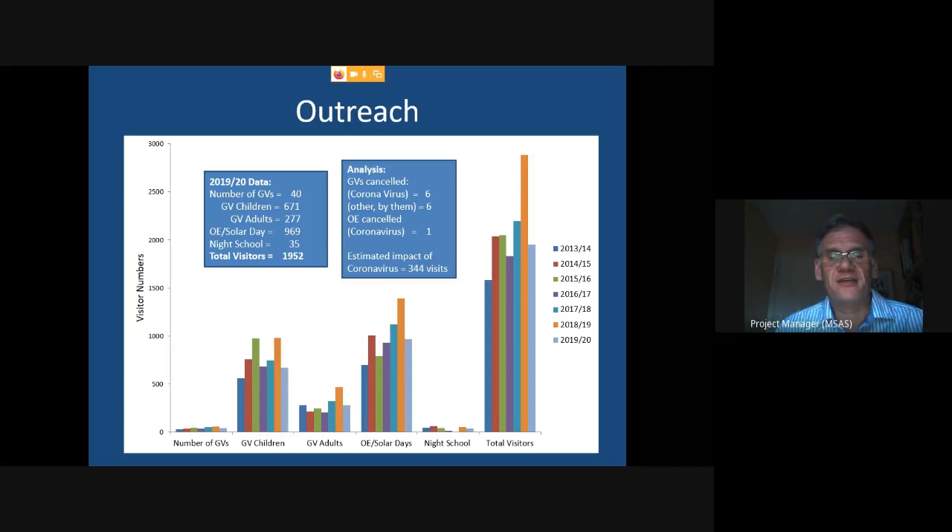Even so, our best open evening this year had 382 visitors turn up on one evening — and that was a fairly cloudy evening with only occasional breaks in the clouds. It just really demonstrates the interest in people coming and seeing what we're doing. We do get quite a lot of repeat visitors as well.